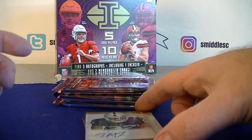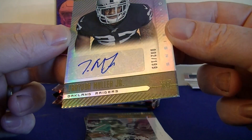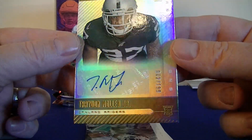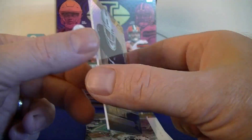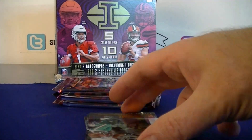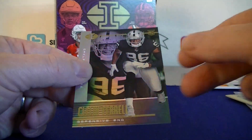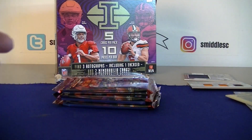First autograph hit for the Raiders — Trayvon Miller Jr., numbered 2 out of 199. There's a sticker autograph, Rookie Signs insert. We also got the base of Kenyon Drake, Deshaun Watson, Ferrell rookie for the Raiders — quite the Raiders pack!